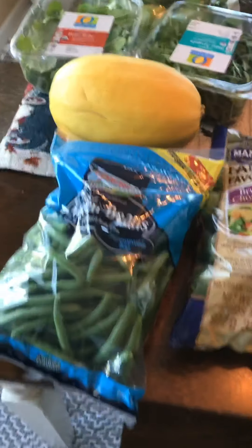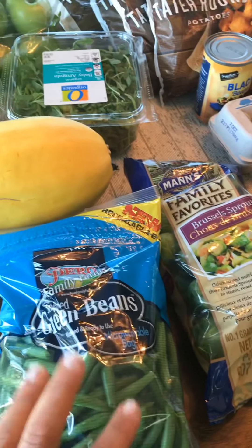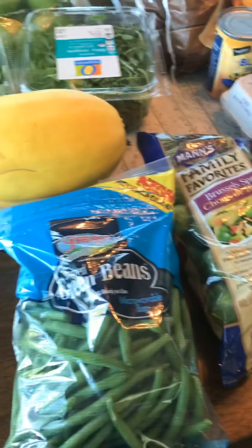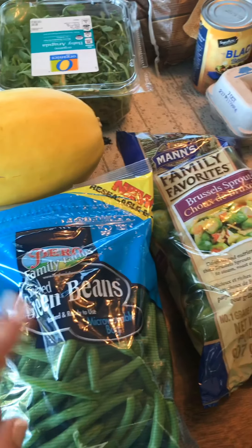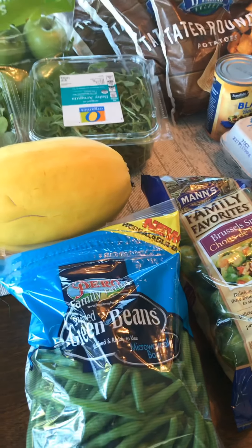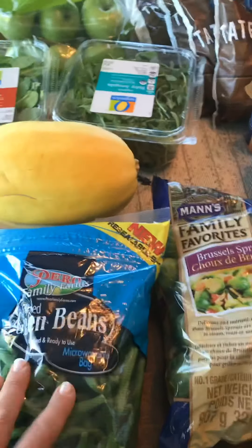I'm going to show you what I got at Acme today. So we're going to start over here. This stuff was not on sale, but I needed it — the produce that I can't buy ahead of time. I can't seem to figure out how much I need per month. I could try to do it two weeks ahead, but by the end of the two weeks it's just not that good, and that's not worth it to me. So I'm going in anyway for my free stuff — might as well get some produce.